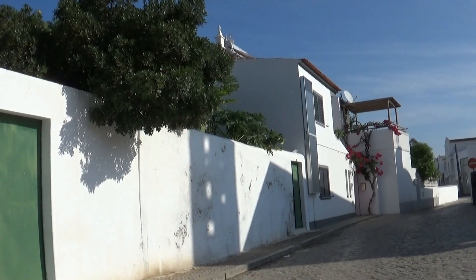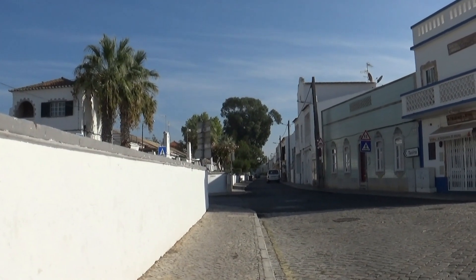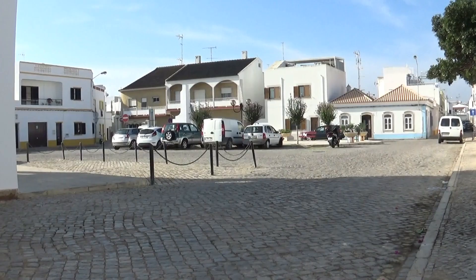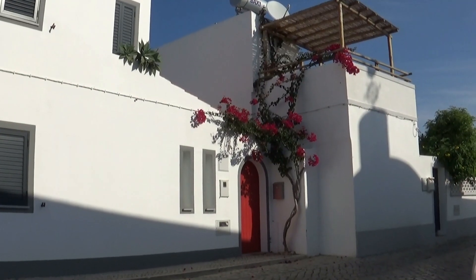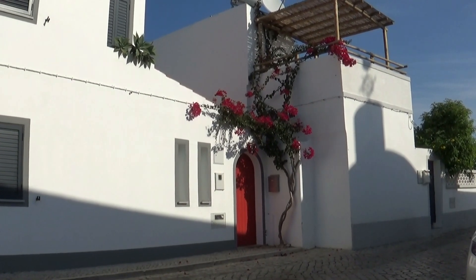La plus grande partie des villes et villages ont gardé le côté traditionnel qui consiste à peindre les maisons dans des couleurs qui les mettent en valeur. Les villes sont toutes très propres. Nous sommes dans la petite ville de Tavira, à l'extrême sud du Portugal. Les arbustes et les fleurs font partie intégrante du paysage des cités.